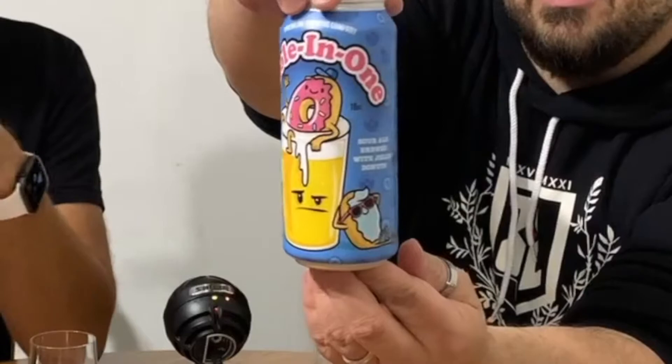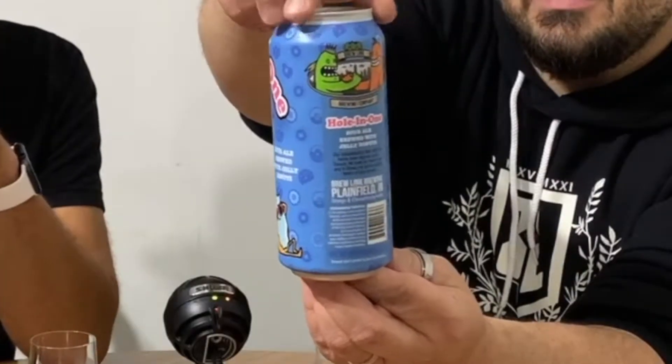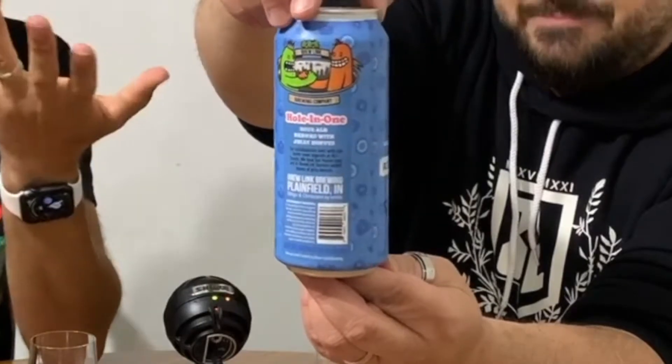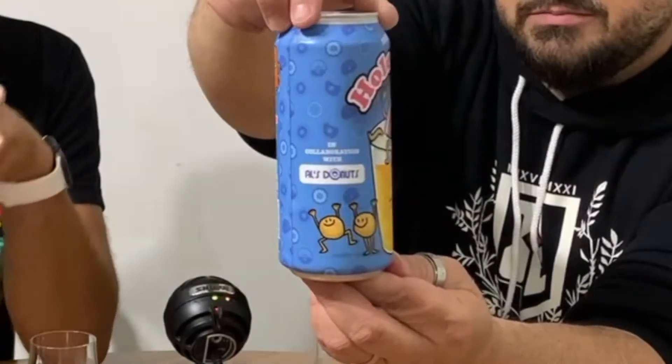I'm already picturing that in my head — it's like food porn. I'll give you guys a nice look at the can here. Owl's Donuts — I'm guessing this is an establishment in Illinois, probably somewhere in Chicago. We've only been to Chicago a few times.